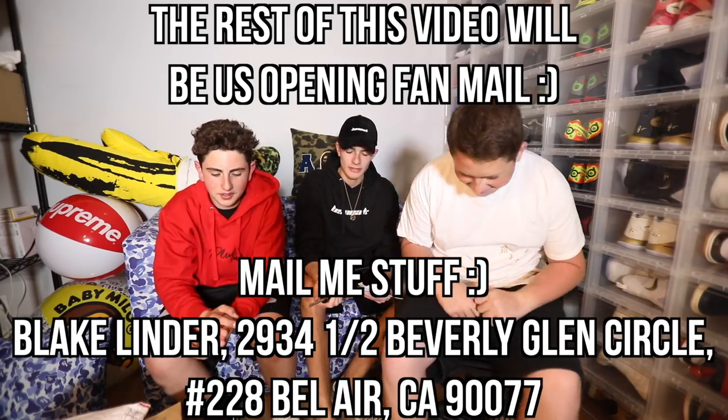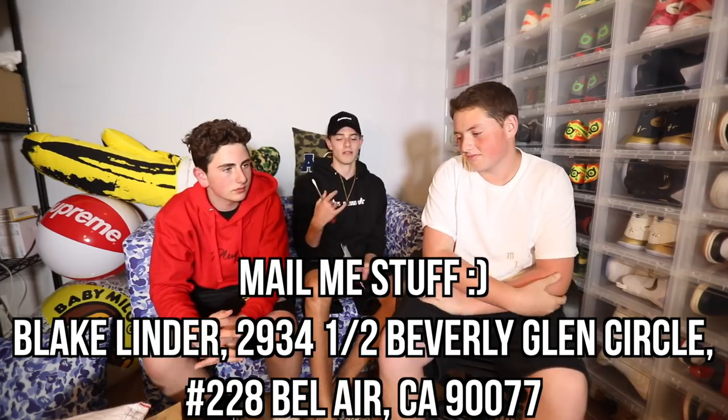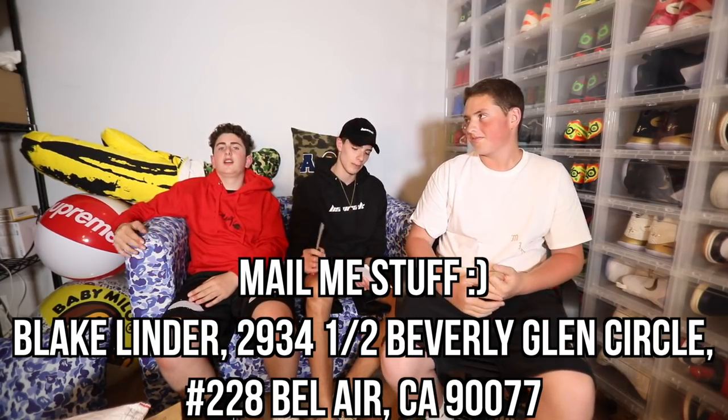So I'm with my homies Jack and Jake in the redone sneaker room — we still have a couple things to hang up but we're on the new Babe couch. Right now I'm going to be unboxing some of the viewer mail. I don't like calling my viewers fans, but if I ever put it as a title it'll just be fan mail because that's what everybody knows it by. So we're going to be unboxing a ton of stuff from my PO box.